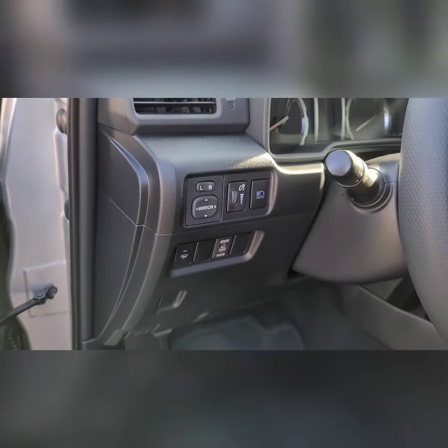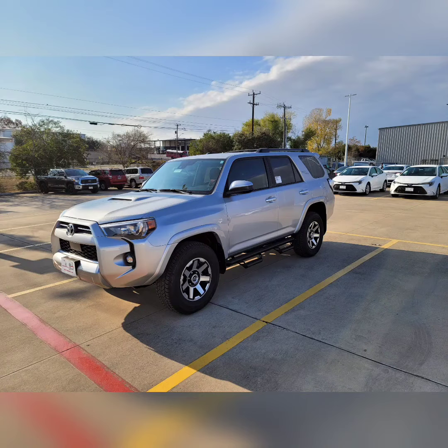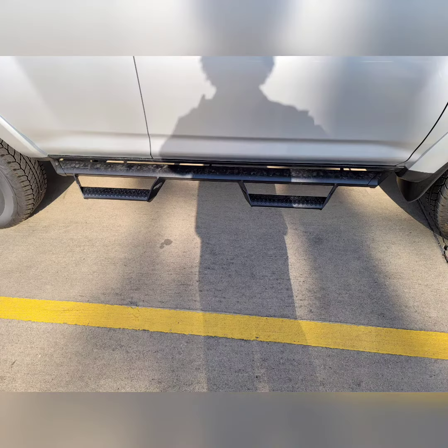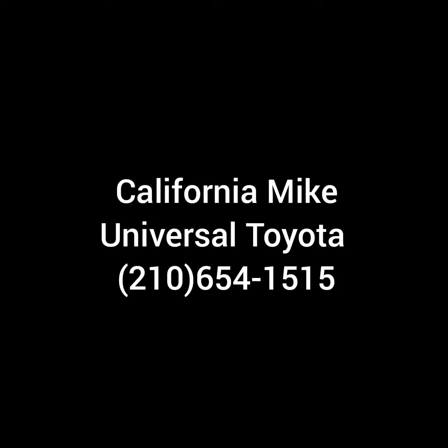So we have your 2021 4Runner with the TRD package and the Predator sidesteps — exactly what you're looking for. I'll be sending over that pricing information soon. This is California Mike with Universal Toyota.